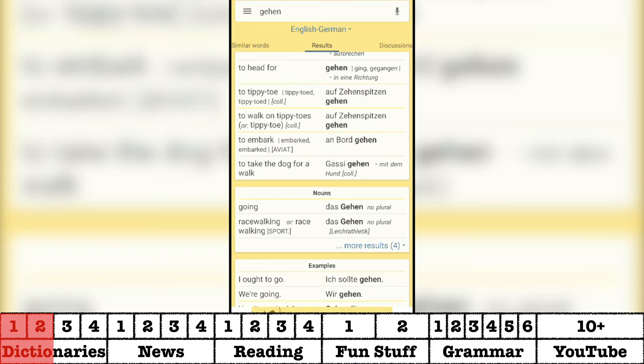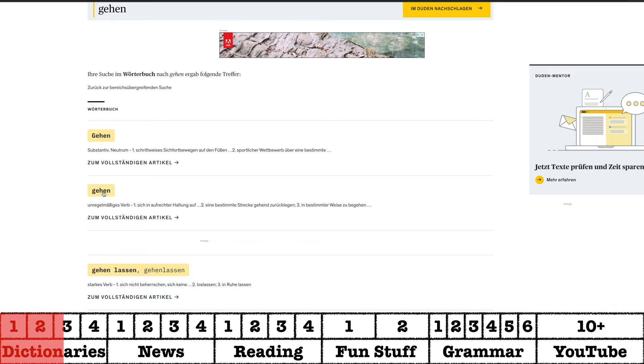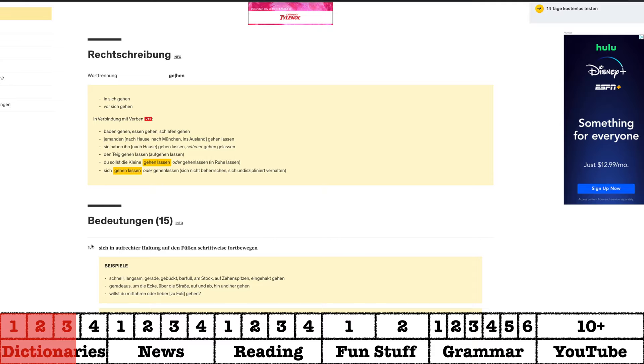If you're looking for grammar help to go along with your dictionary, Duden is the online resource for this. It is the leading source in everything German grammar and serves as a decent dictionary as well. It's only in German, however, which makes it a little bit difficult for beginners but great for advanced learners. On this site you'll find irregular forms of verbs, examples of verb usage, and a lot of cool details that you won't find anywhere else online.